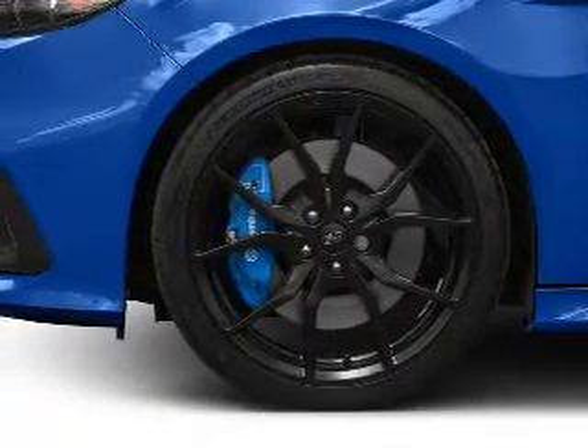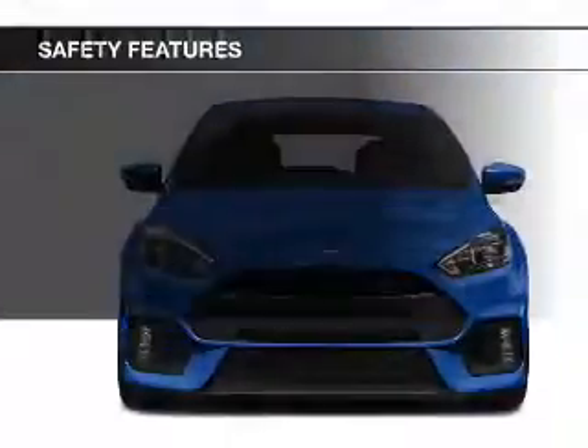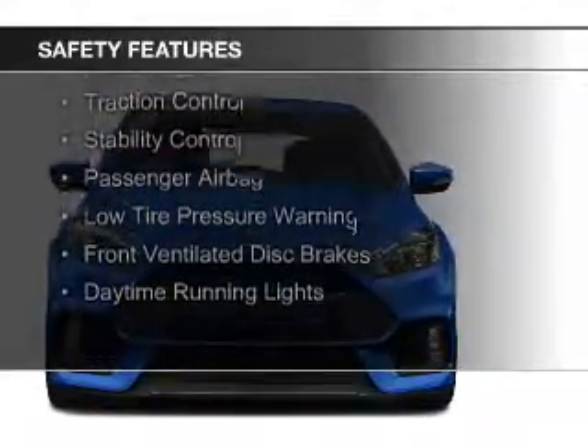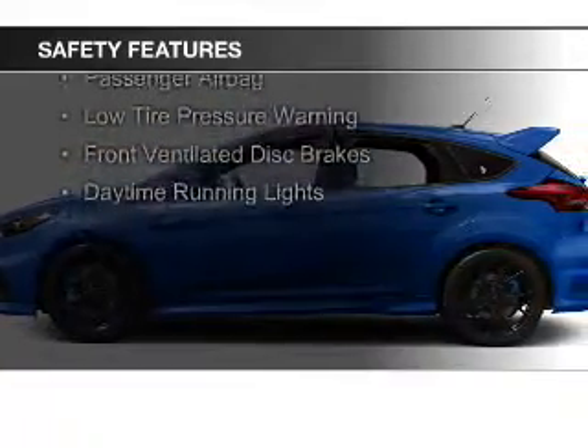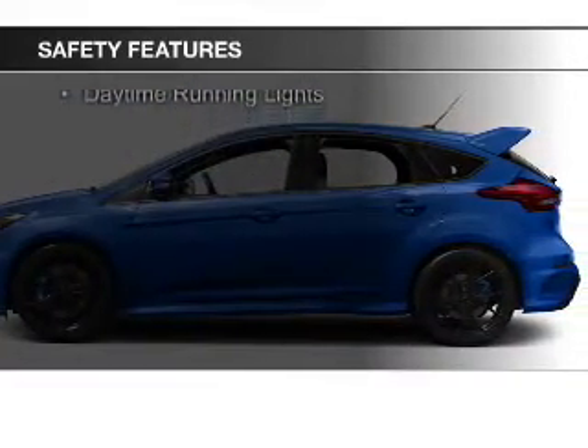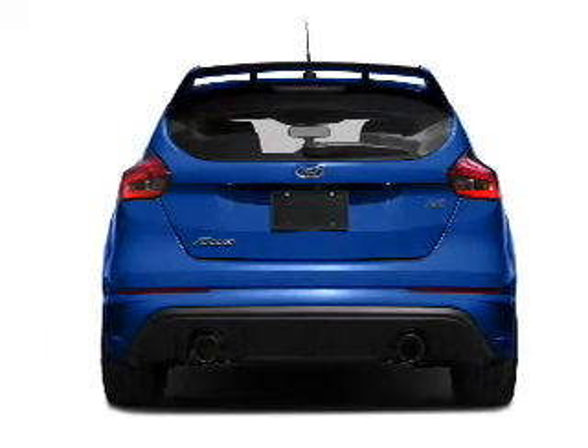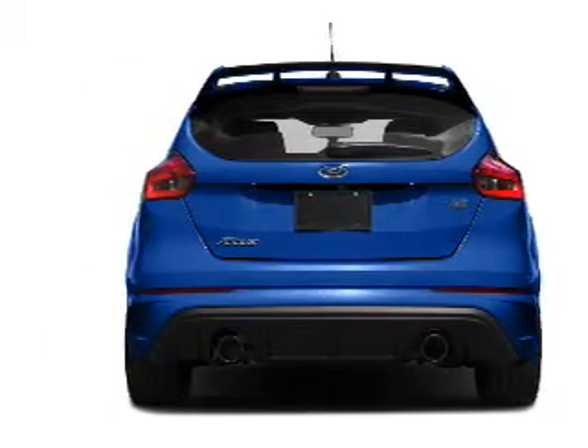Digital audio input. Safety was made a priority with these features: curtain head airbags, side airbags, independent suspension, brake assist, traction control, stability control, a passenger airbag, low tire pressure warning, front ventilated disc brakes, and daytime running lights.